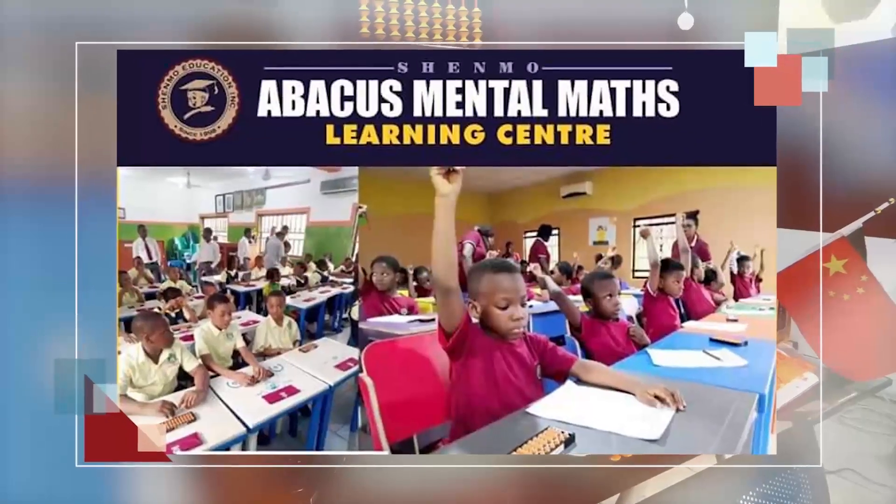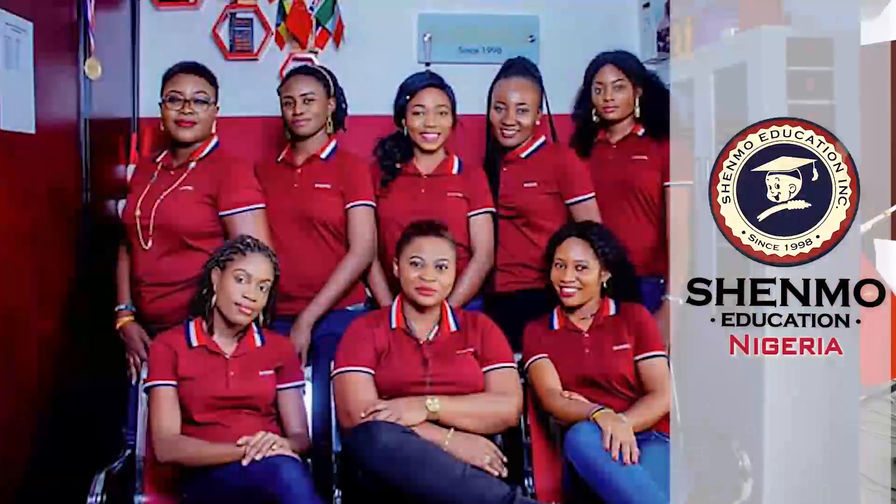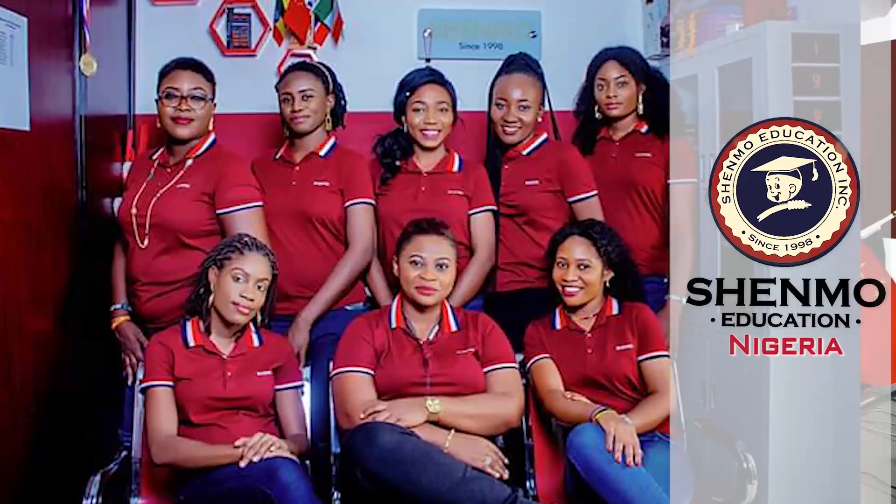Hello everyone, welcome to Shemo Abacus Mental Maths Learning Center. My name is Shelly Ben and I'm the Principal Coordinator for Shemo Education here in Nigeria.